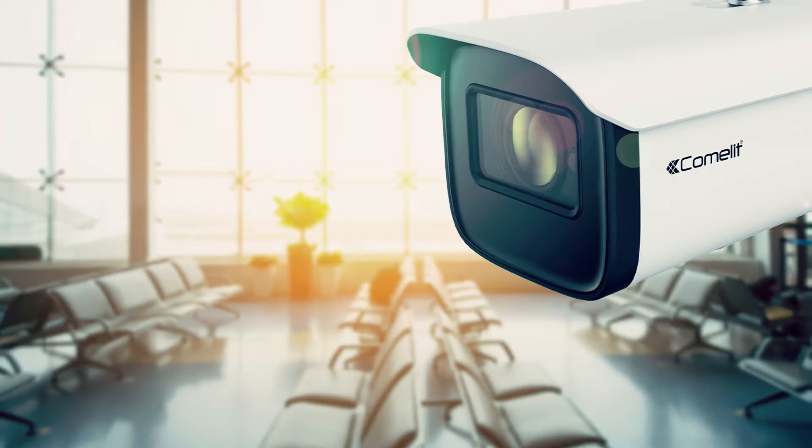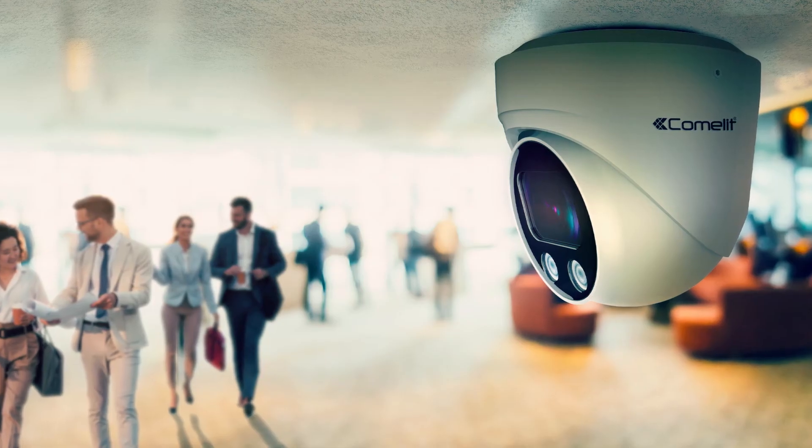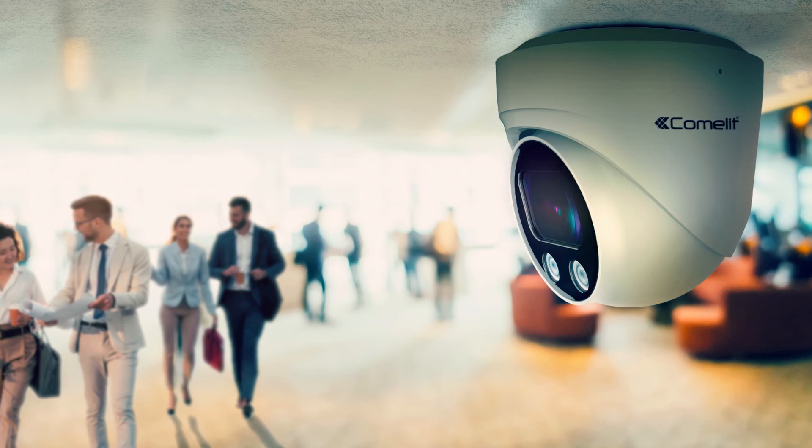Of course, Comlitt backs up our Smart and Advanced series cameras and recorders with a full line-up of accessories such as monitors, mounting brackets and PoE switches, allowing us to provide a complete solution.